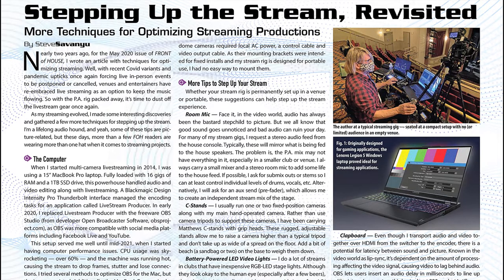In-person shows have returned, but at many performances, streaming is still part of the live experience. Steve Savanu shares more of his techniques for optimizing live online audio.